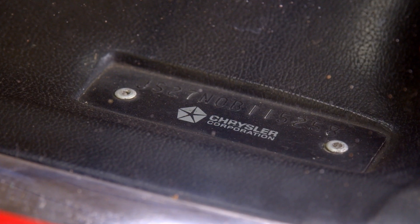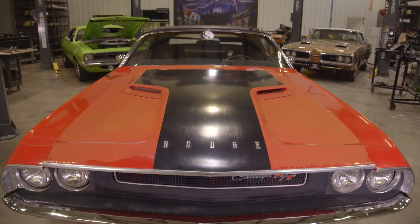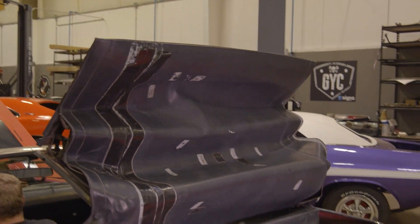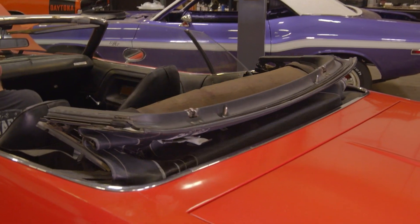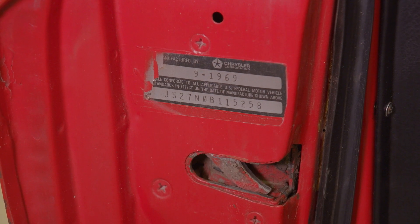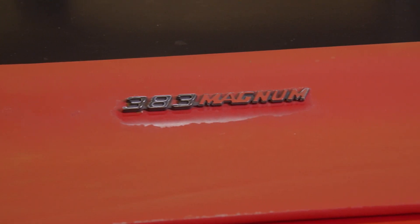JS27 are the first four characters of the vehicle identification number. The J is for a Challenger, the S is for the R/T or Special Price Class, and the 27 represents the convertible top. N0B — the N is the fifth digit of the VIN, once again representing the 383 Magnum.